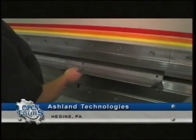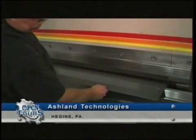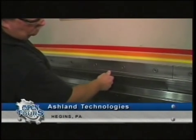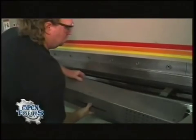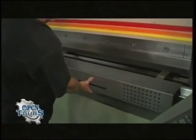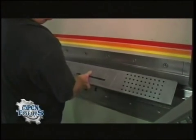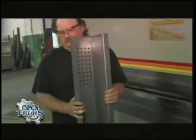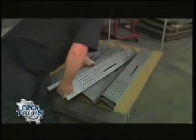Very precision bends to make sure that at the end of the process everything fits together perfectly. What you see in the back there is basically a CNC back gauge. Every angle is different and every length is different, so as he goes through the sequence of bends it knows how far to move and positions the piece automatically. Quite interesting.